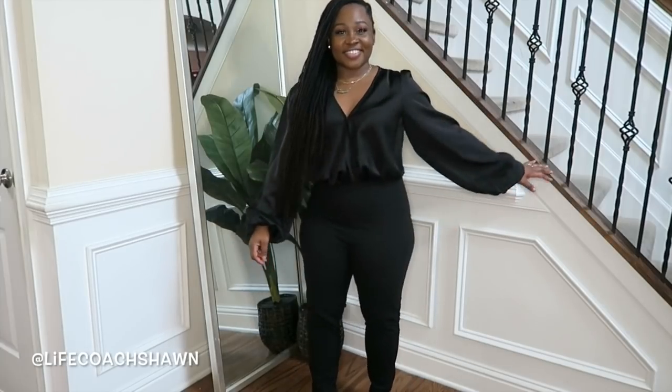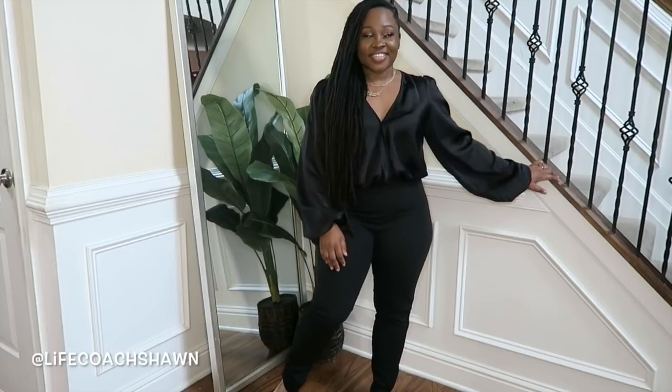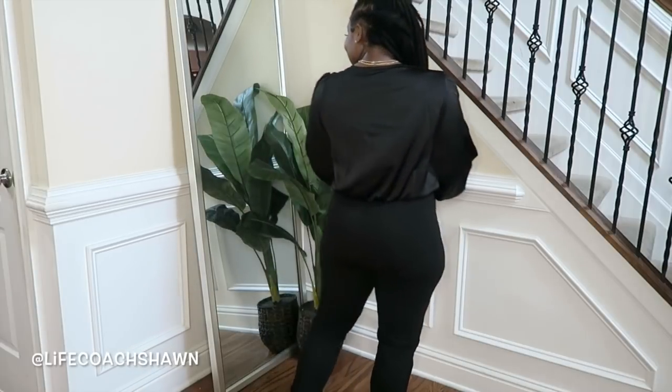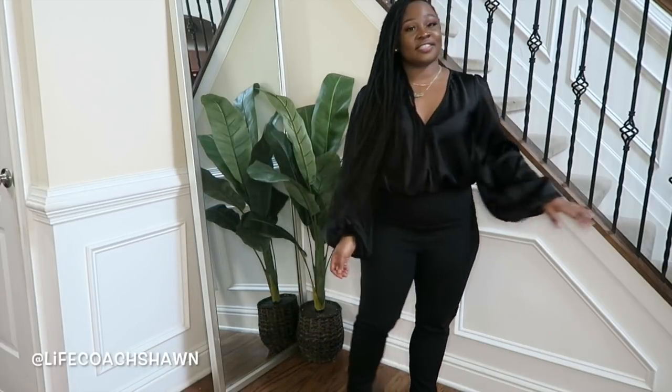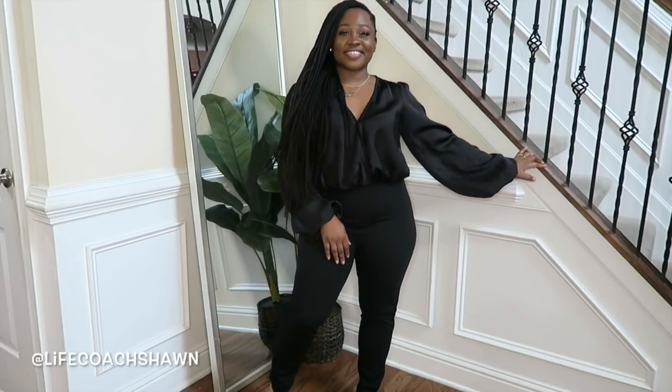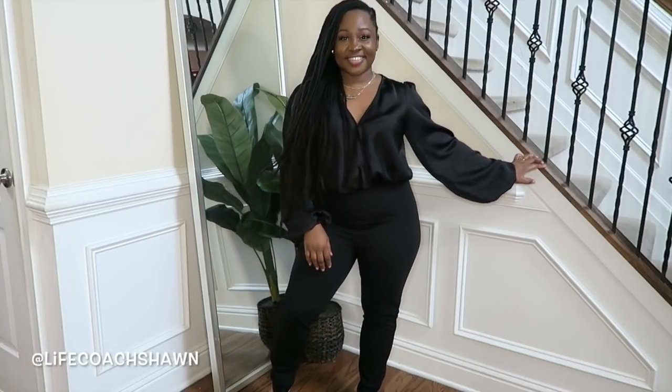Next up I have this black jumpsuit — I love how the top is almost like a silk top. You can definitely accessorize by adding a belt, a cardigan, or a blazer. This is a nice basic that's begging to be accessorized, and you can get a lot of use out of it because of its versatility.